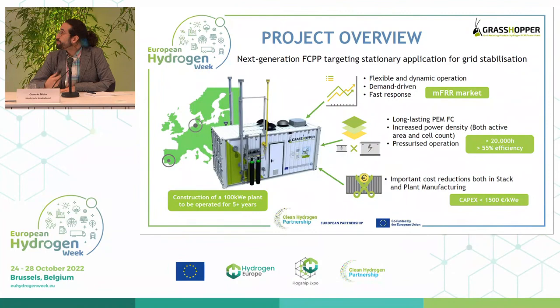The project aims to develop the next generation of PEM fuel cell power plants. The goal is to provide grid stabilization services — helping regulate the grid when wind farms or solar farms have no production. We are trying to decarbonize the whole grid system by providing grid balancing services. For that, the power plant needs to be flexible, dynamic, fast-responsive, and most importantly cost-effective.